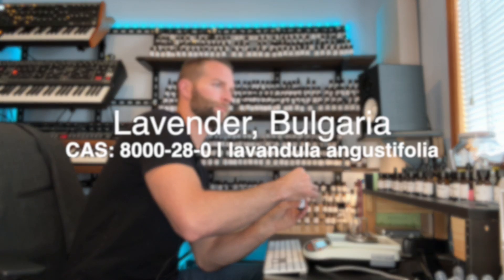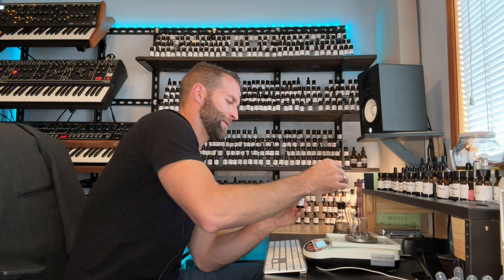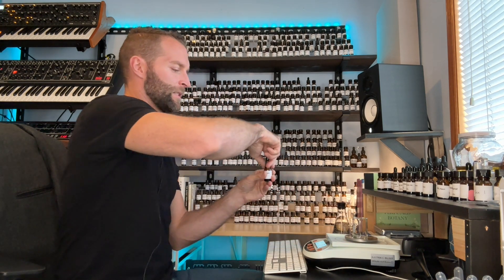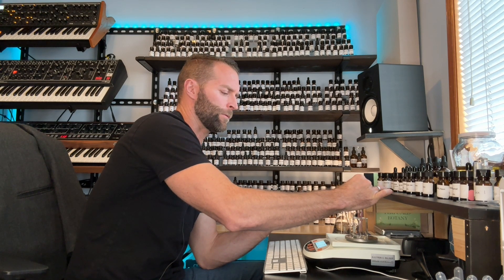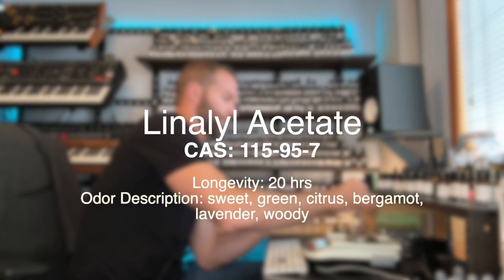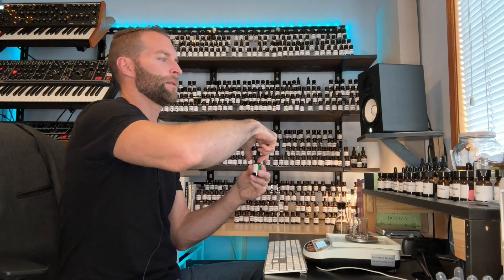It's 11%, almost 12% of the formula, so it's a fair bit. This is equal parts lavender, almost equal parts lavender and linalyl acetate. Linalyl acetate, if I remember correctly, is an aroma chemical that exists within lavender, clary sage, etc. So this will certainly help to support the lavender. Linalyl acetate is done.